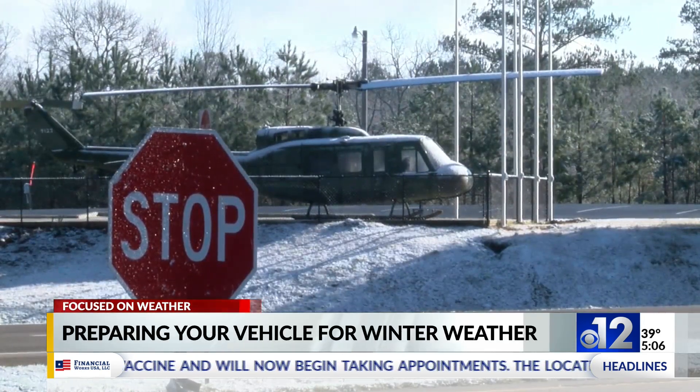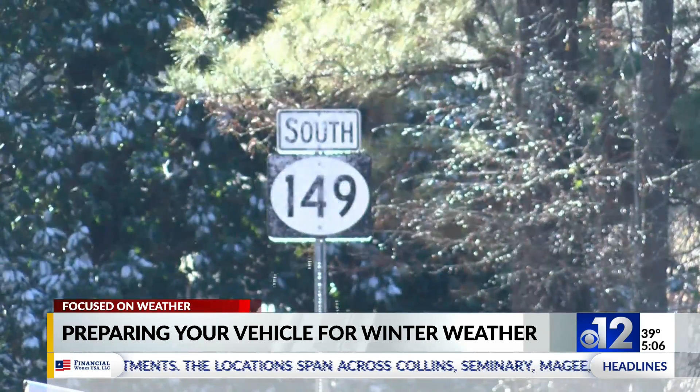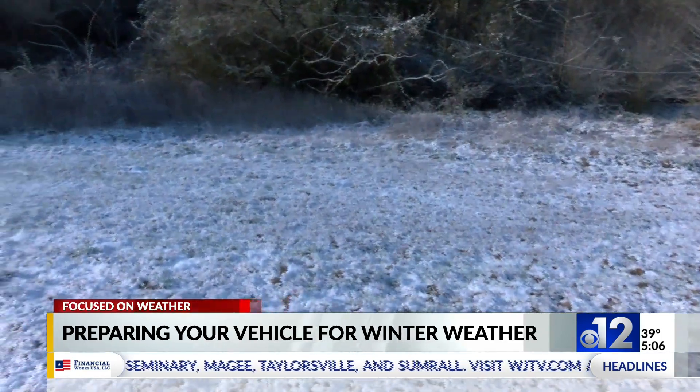Snowy weather is not something that we're used to dealing with frequently in central Mississippi, like we did in 2019, meaning we may need to re-familiarize ourselves with some auto-related matters.